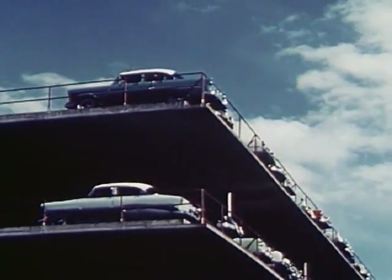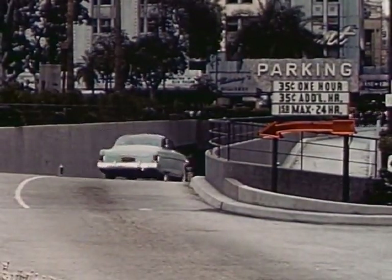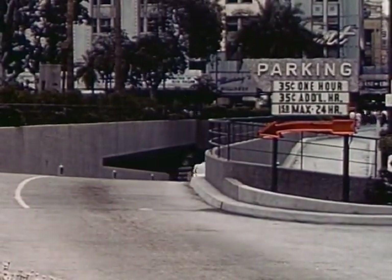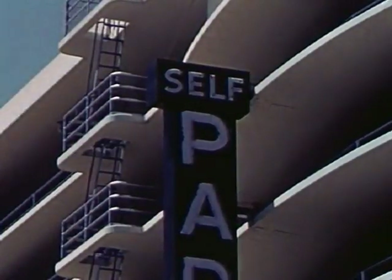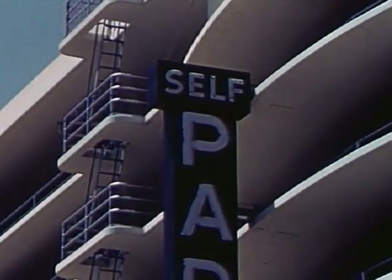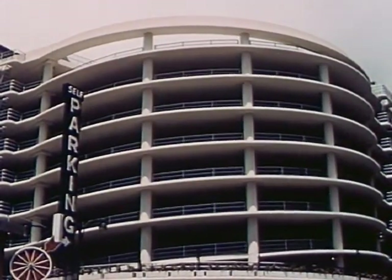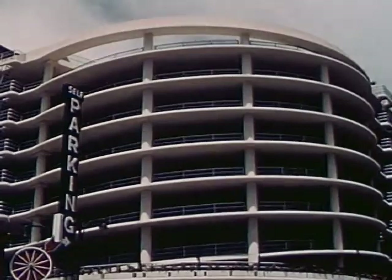Many cities have met the problem by building underground. We are applying full ingenuity to the task and with good results. Here we see self-parking. Self-parking is accomplished in the San Francisco downtown garage by an ingenious use of concentric ramps, making it possible for the motorist to park and remove his own car.